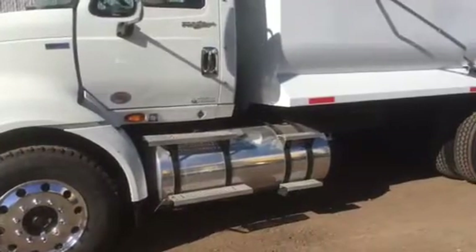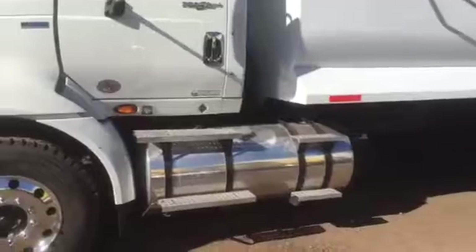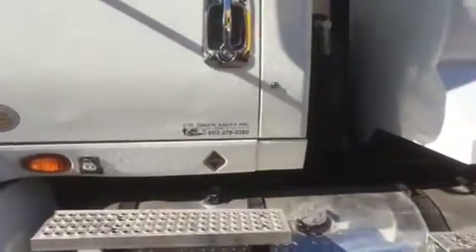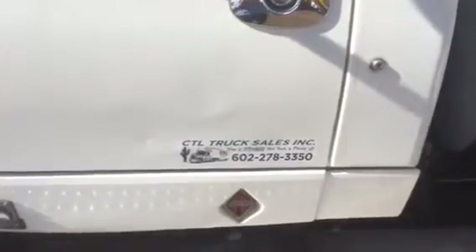234,175 actual miles. This truck is unbelievably clean. CTL Truck Sales of Phoenix — we've been in business here in the Metropolitan Phoenix area for 34 consecutive years. This truck has a new wet kit, all new lines and hoses.